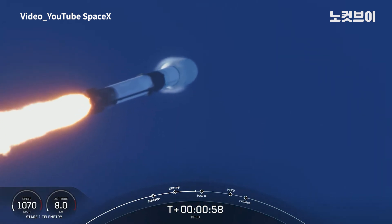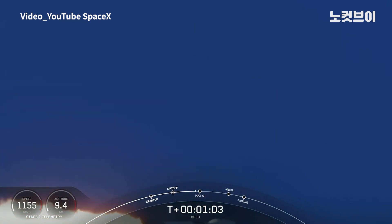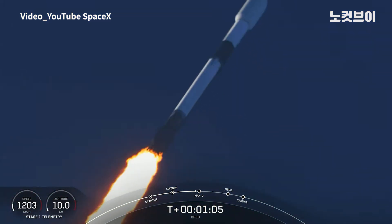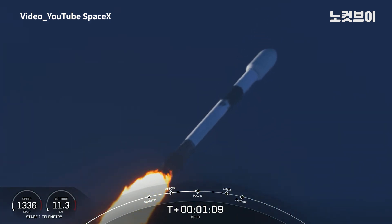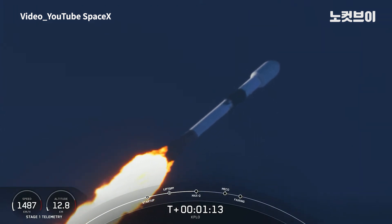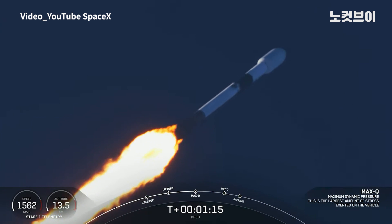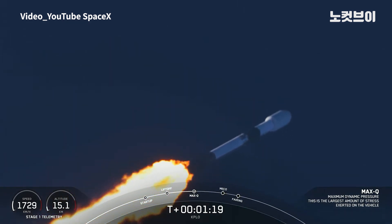During this period, the vehicle is going to experience the highest amount of aerodynamic stresses on the vehicle. And there was Max-Q. The engines are coming back up to full power.